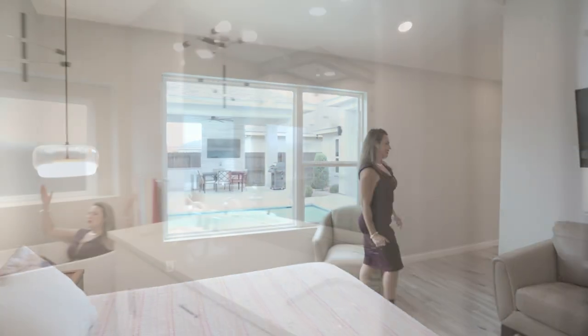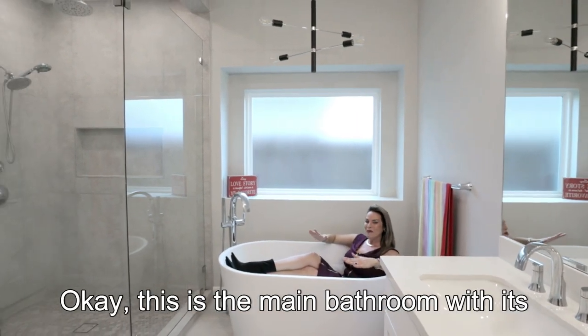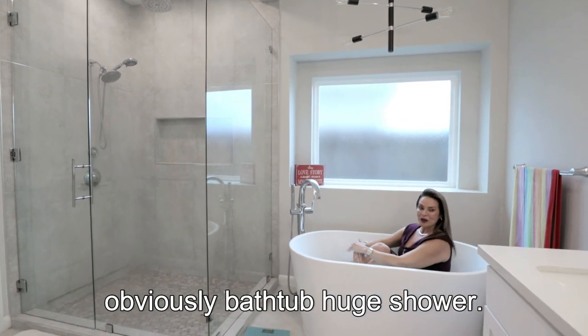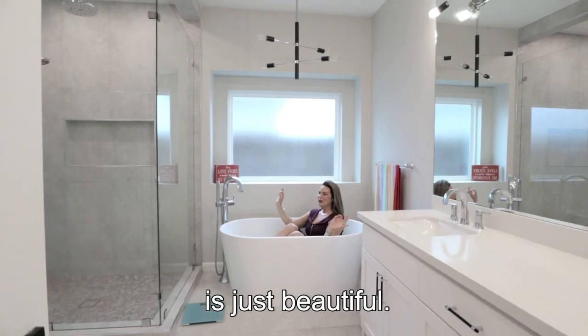Love this home. What do you think of this bathroom, everybody? I personally love it. This is the main bathroom with its bathtub, a huge shower, quartz countertops, and recessed lighting. It's just beautiful.